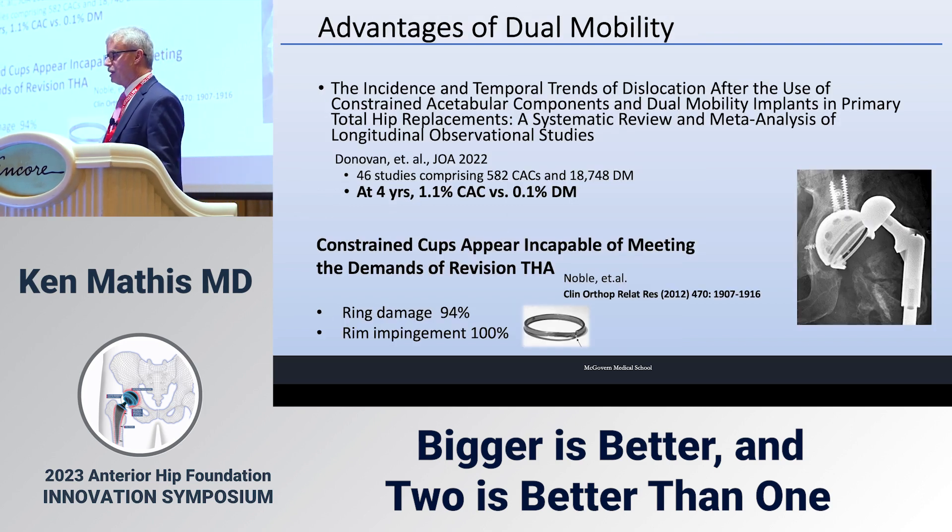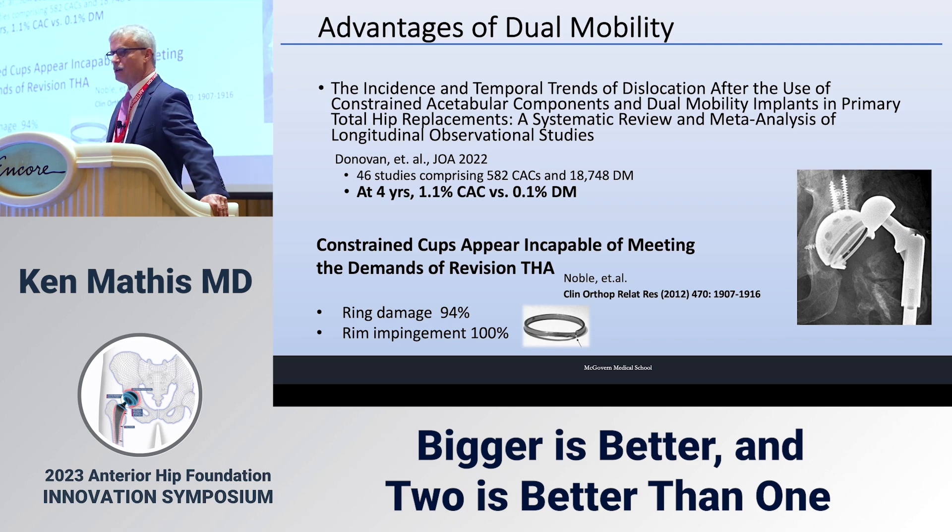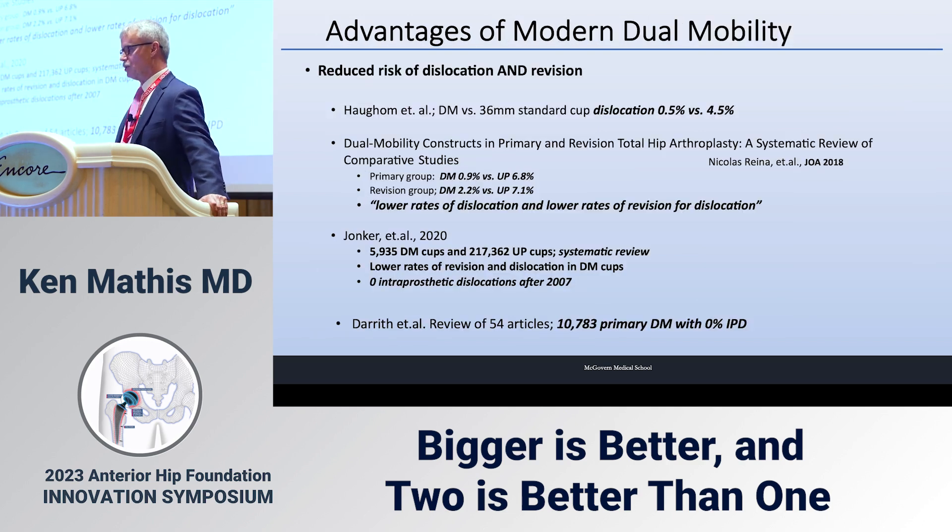A systematic review on dislocation rates in high-risk primary total hips showed constrained implants had a failure rate of 1.1 percent at four years versus 0.1 percent for dual mobility. We published a paper in Houston on constrained cups — 57 retrievals showed ring damage and breakage in 94% and 100% showed rim impingement and massive polyethylene wear. That caused me to stop using constrained cups entirely.